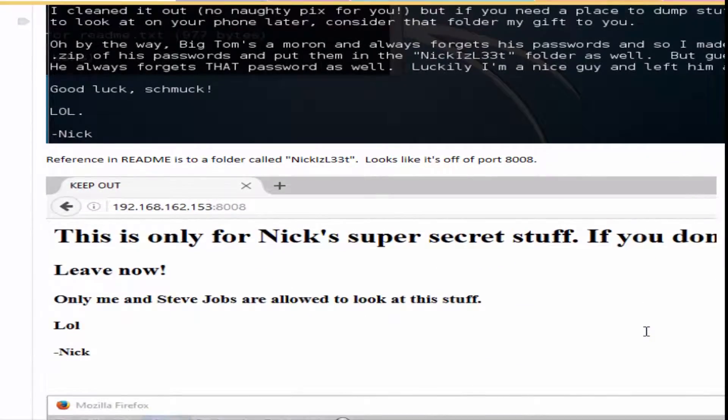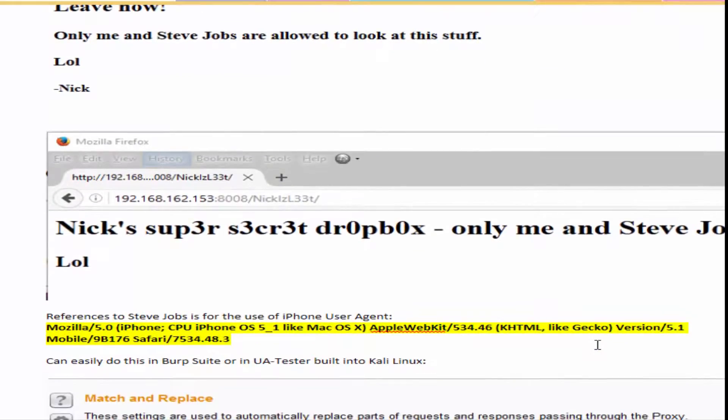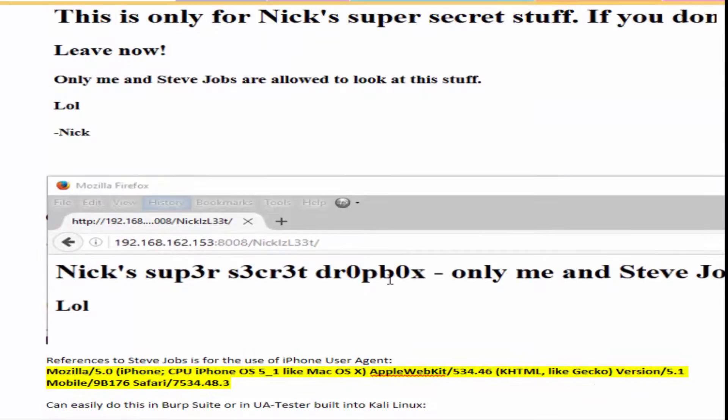When you go to that particular folder, you are greeted with a message that says only Steve Jobs can see this — a second reference to Steve Jobs.